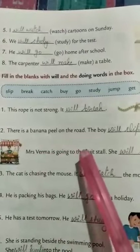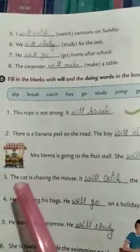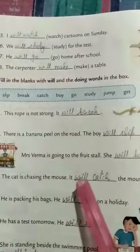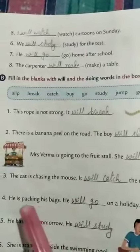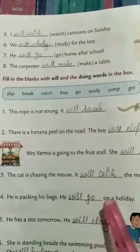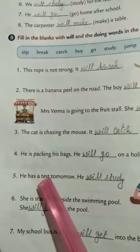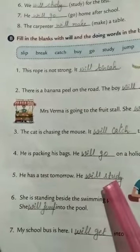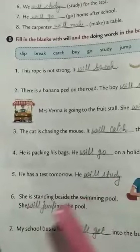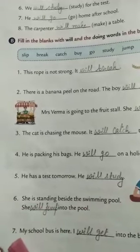Mrs. Verma is going to the fruit stall — she will buy fruits. The cat is chasing the mouse — it will catch the mouse. He is packing his bags — he will go on a holiday. Number five: he has a test tomorrow — he will study.